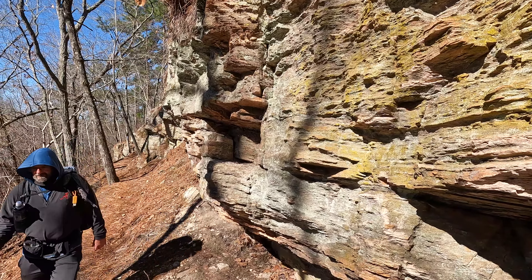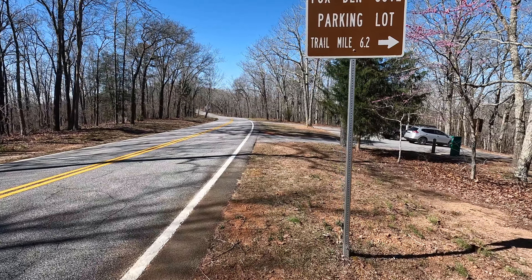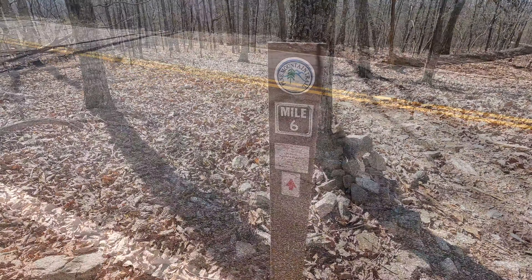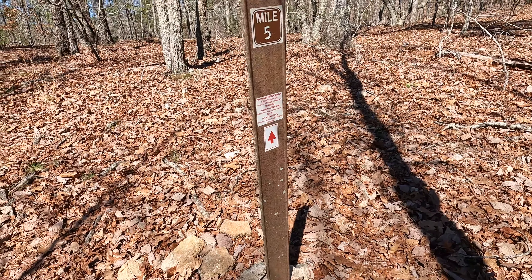We're at Fox 10 Cove parking lot, as you can see behind me. We have 6.2 miles to go — not too much further, should be there in about three hours or so if we take a break. We hit mile marker 5 — only 5 miles to go.